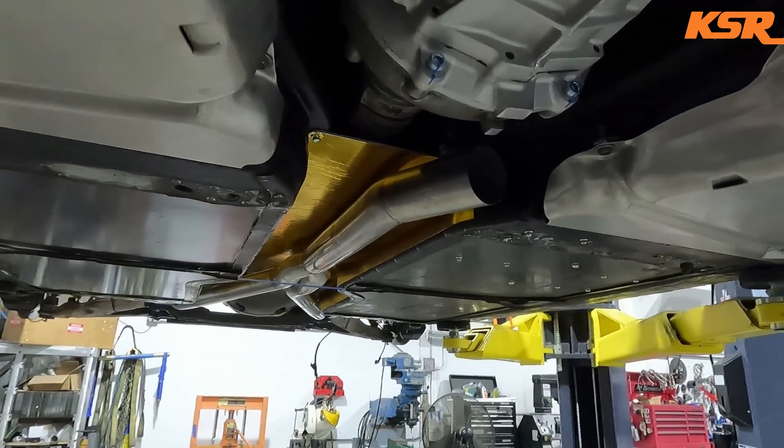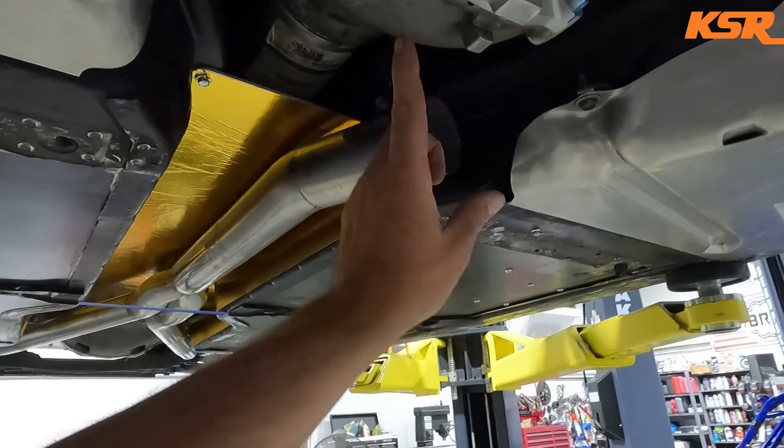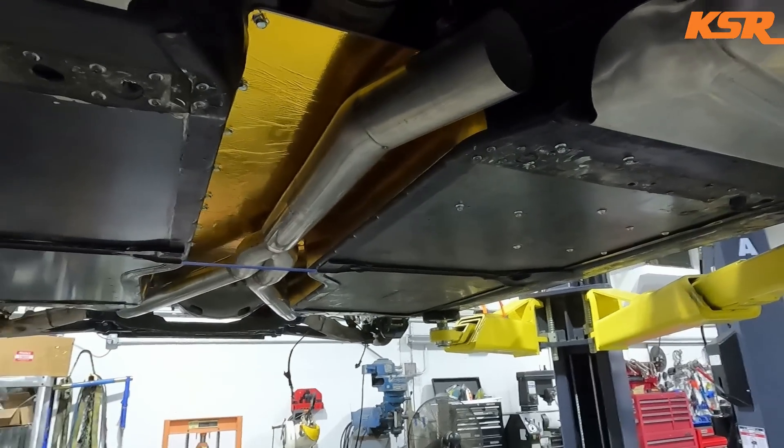There'll be some videos from the Trans Am race coming soon. Eddie's been working on the exhaust on the Corvette — you can see he's got that started — and he finished up some other things inside the car yesterday.